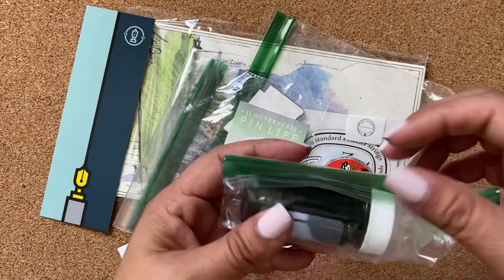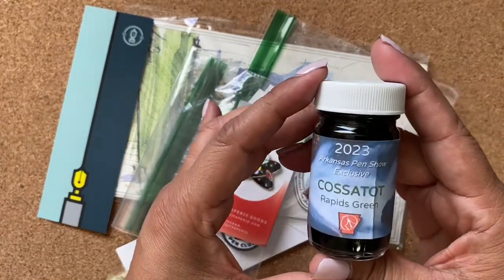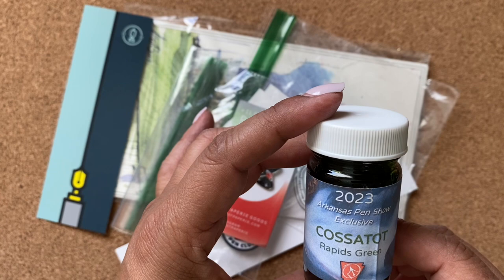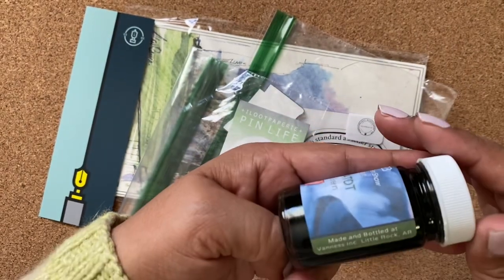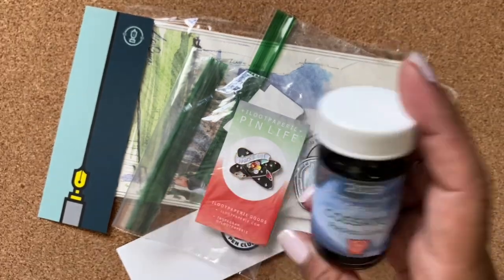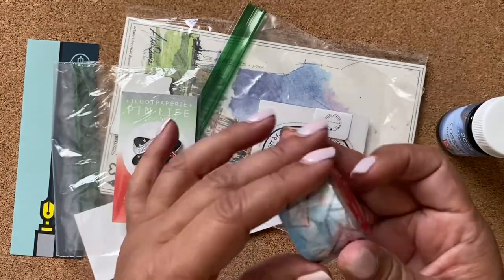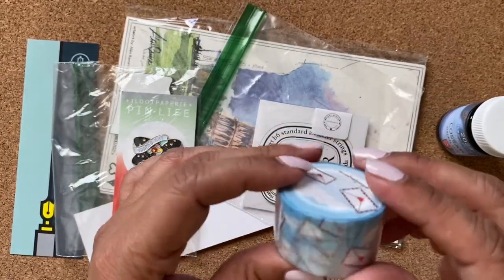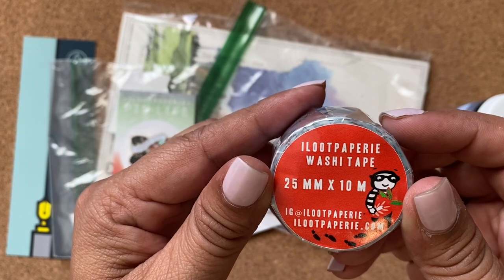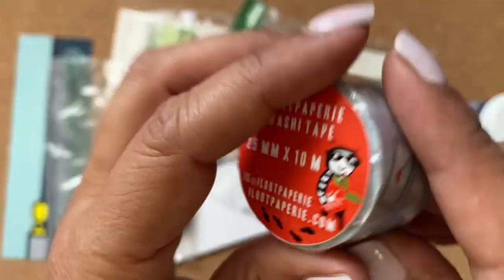Look, it's a whole bottle of ink! I've never heard of this ink but it's Casa Tot Arkansas Pen Show Exclusive Rapids Green - that's so cool! And it's made and bottled at Vanis Ink, Little Rock, Arkansas. I've purchased from Vanis before. We'll have to swatch that. Oh look, it's washi tape - it says 'I Loot Papery' and that's their Instagram too.